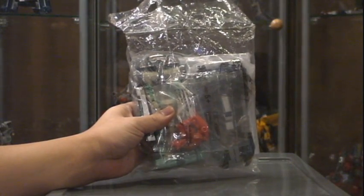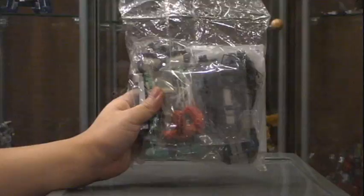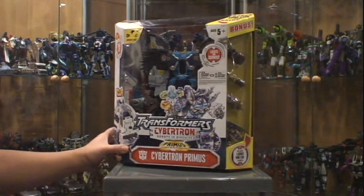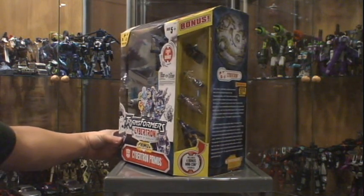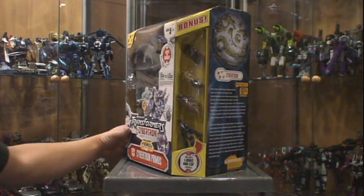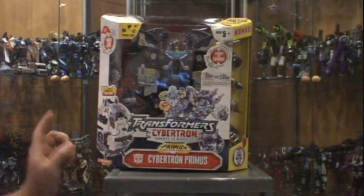Mint and sealed baggy from Botcon 2008 — from the Shattered Glass series we've got Sideswipe and Blurr. Also a mint and sealed box Cybertron Supreme Cybertron Primus, and this one came with the bonus Minicon figure value pack — it's got four Minicons, so that's awesome.